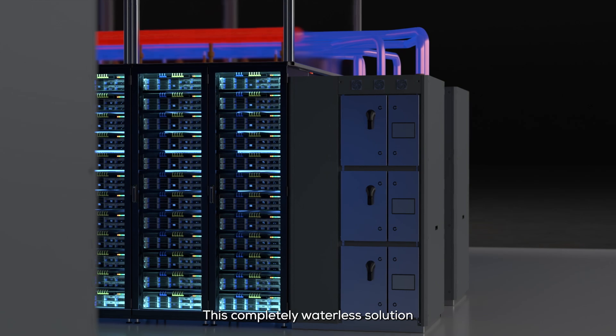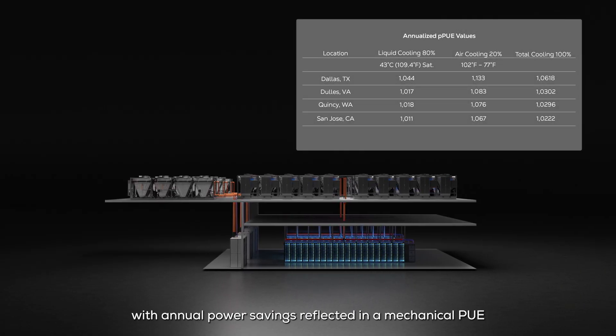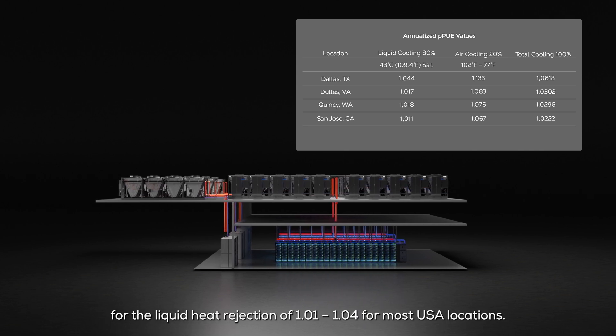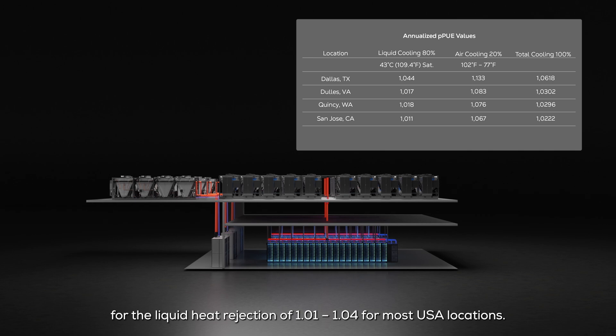This completely waterless solution offers significant savings in energy use, with annual power savings reflected in a mechanical PUE for the liquid heat rejection of 1.01 to 1.04 for most USA locations.